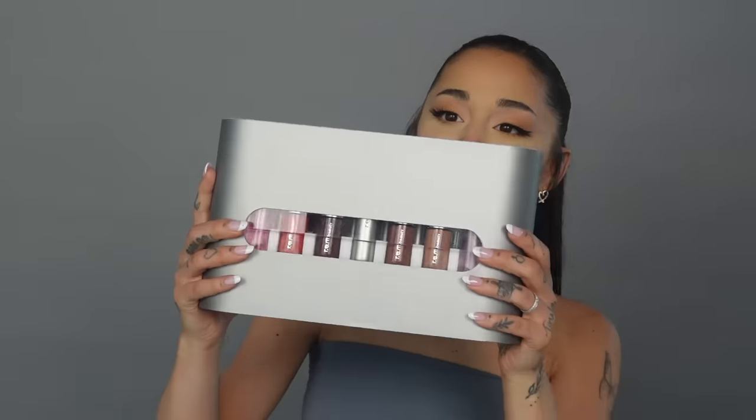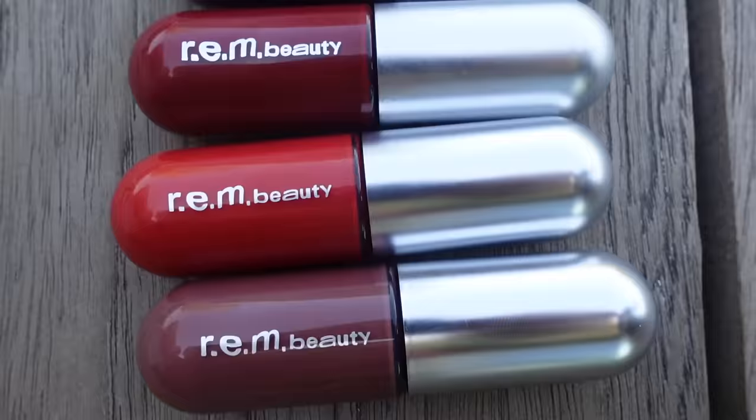Hello world! I come to you today to show you, for the very first time, Chapter 3 of R.E.M. Beauty. I'm so small! Here she is! Chapter 3 is called On Your Collar. This is inspired by Connie Francis' song, Lipstick On Your Collar. It focuses on the lips.